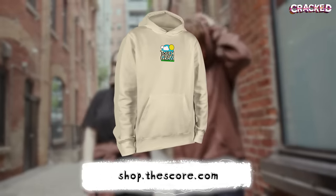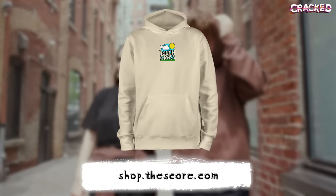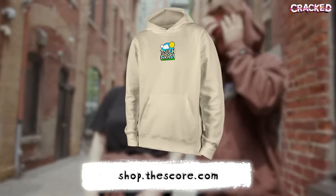Before we start talking about gaming chairs and all the advantages they may or may not offer, a quick merch plug — head to shop.thescore.com and check out our new cream-colored Touch Grass hoodie.